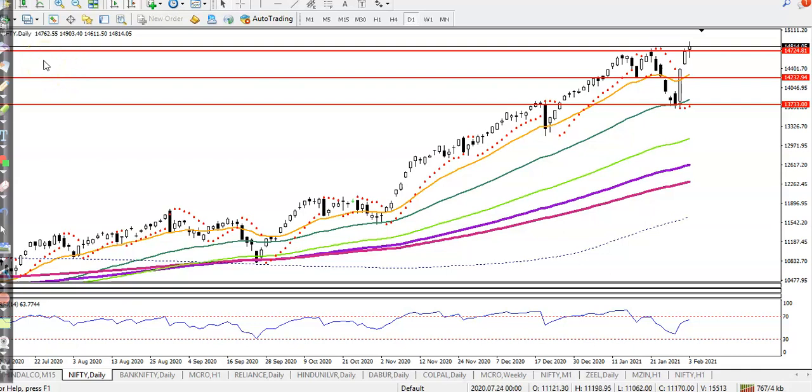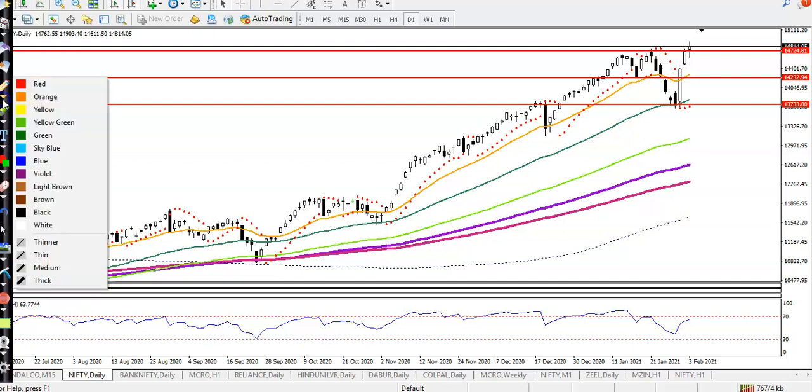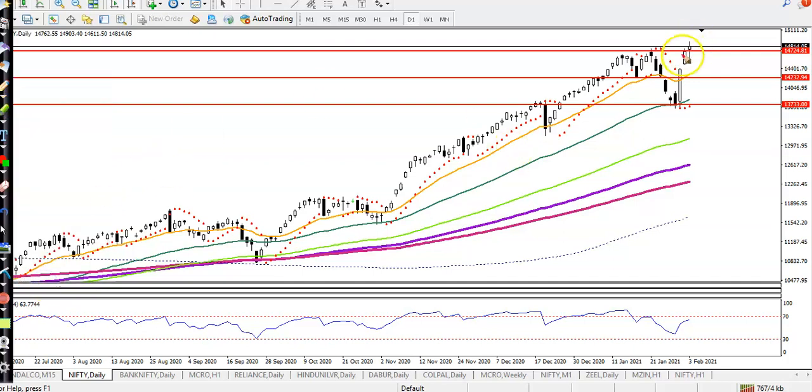This is Nifty and you can see the Nifty all-time high. The high is 14903. The last two days, because of the Union Budget, price pushed up, and here you can see there was a resistance — the previous higher point around 14724. Today, price broke that level and made an all-time high.